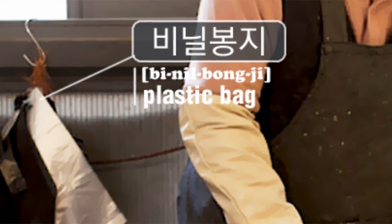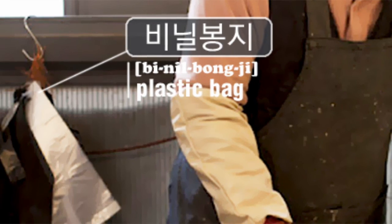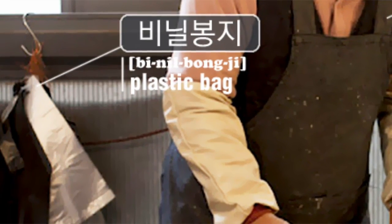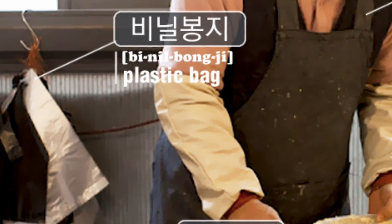Behind him, there are a set of 비닐봉지, or plastic bags, to put the pancakes into so people can eat them on the go.